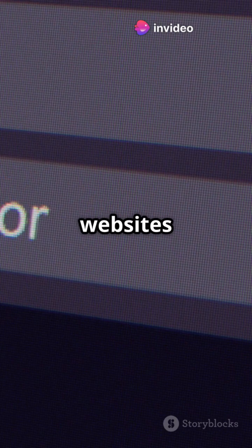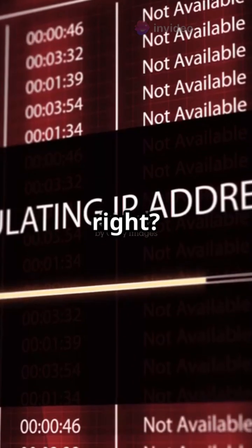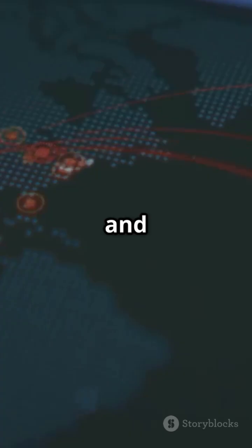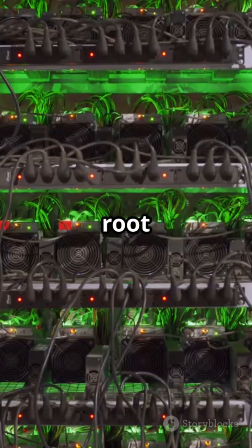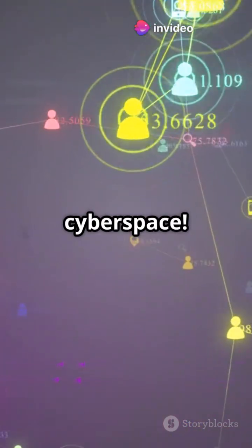They help your browser find websites by matching domain names with IP addresses. There are only 13 root servers, and they're spread across the globe. These root servers are like the backbone of the internet. Without them, you'd be lost in cyberspace.